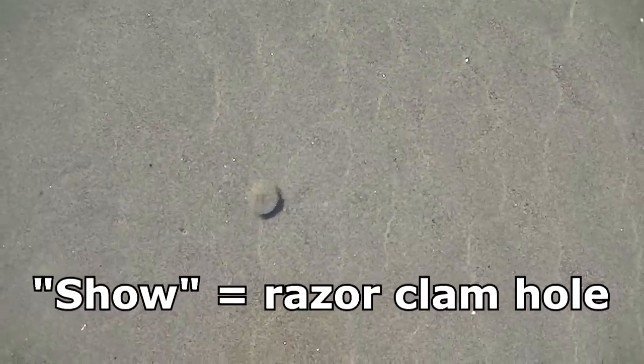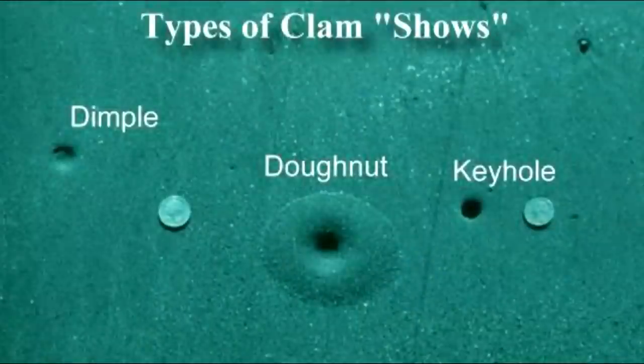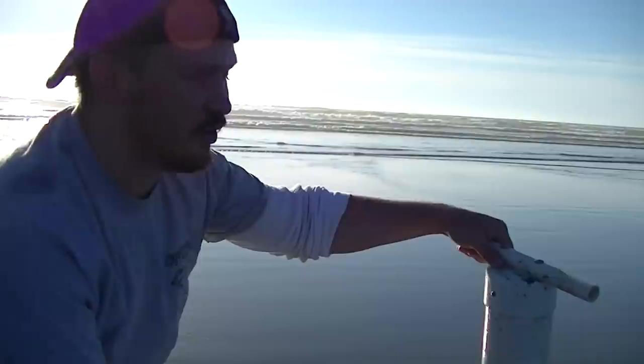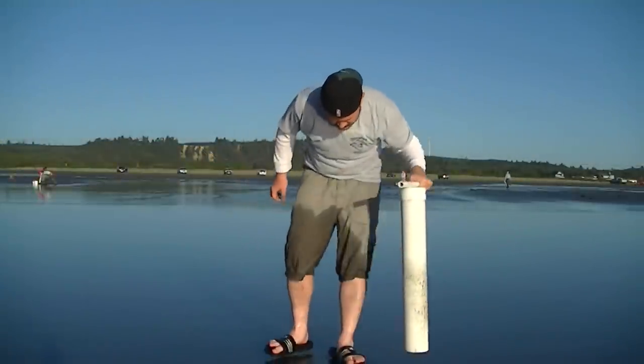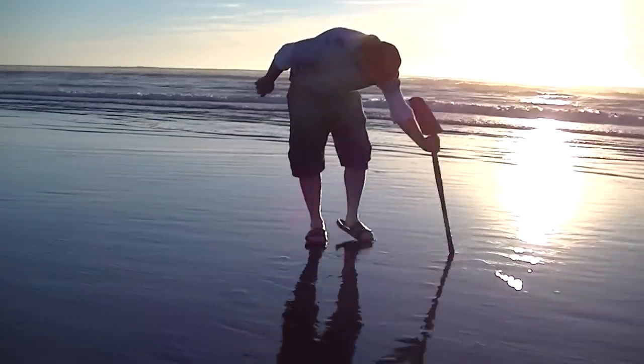There are two ways to go after razor clams. First, after you see a show, which can look like this — or they can look like any of these, thanks to the Department of Fish and Wildlife's guide. Today's really good for shows; I'm seeing them everywhere. But usually they're not showing this well, especially when it's raining or the surf's really pounding. So you have to walk around and stomp on the ground with your feet, your gun, your shovel, whatever. It can be nice to have a person stomping in front of you that you can just follow.